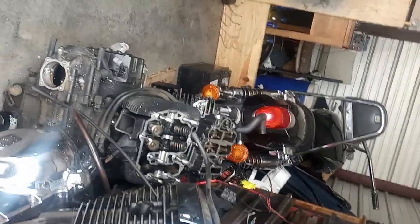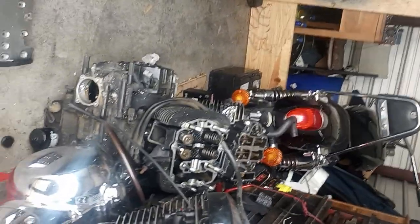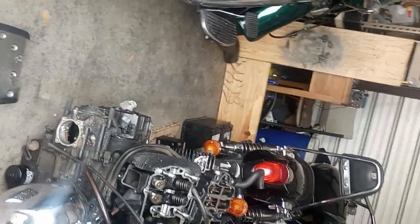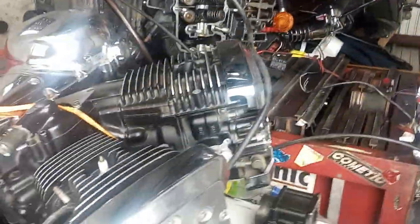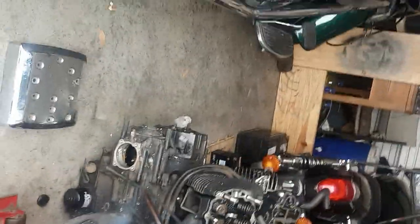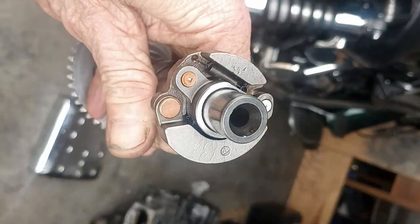Okay, Vulcan 1300/1500 owners, you hear some upper end noise there — a couple of those engines there. You hear that upper end noise, and as well as it won't start anymore.